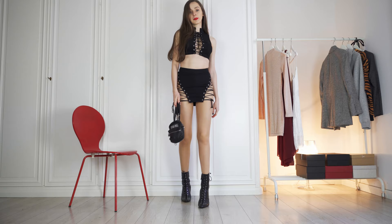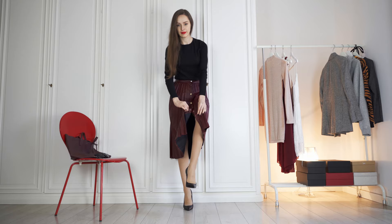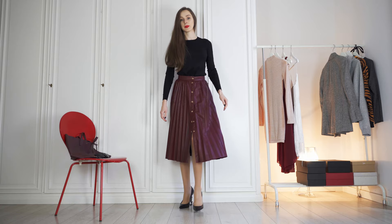Now for something completely different. This gorgeous Zara burgundy leather skirt is a bit longer than I usually wear, but this is another super flexible outfit. You can choose how many buttons you do up — if you've got it, flaunt it I say!